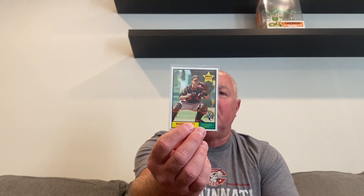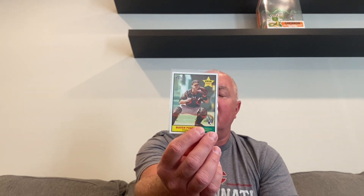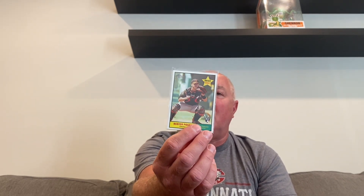Here's the Buster Posey card I picked up — it's a 2010 Topps Heritage. I actually needed this card because I have a complete set of 2010 Topps Heritage, but I sent a Buster Posey card in to get graded at PSA and it came back a nine, so I didn't want to put that back in the set. I've been looking for one of these and picked this card up for five bucks, so I was happy with that.